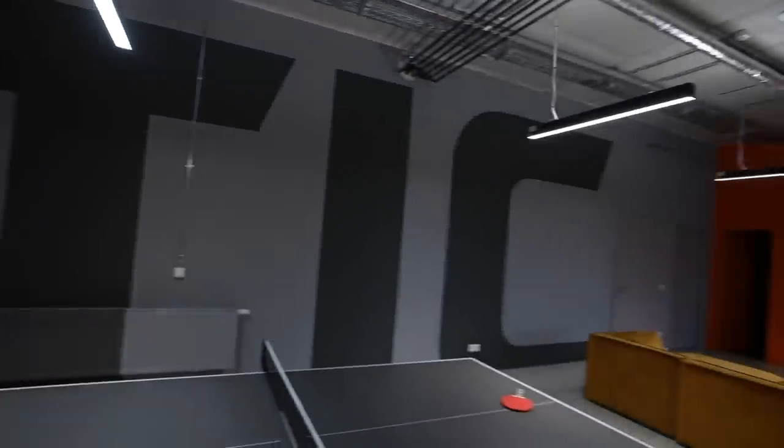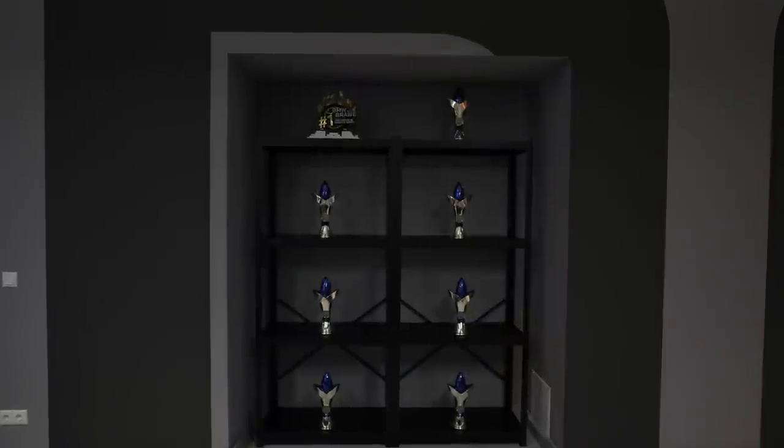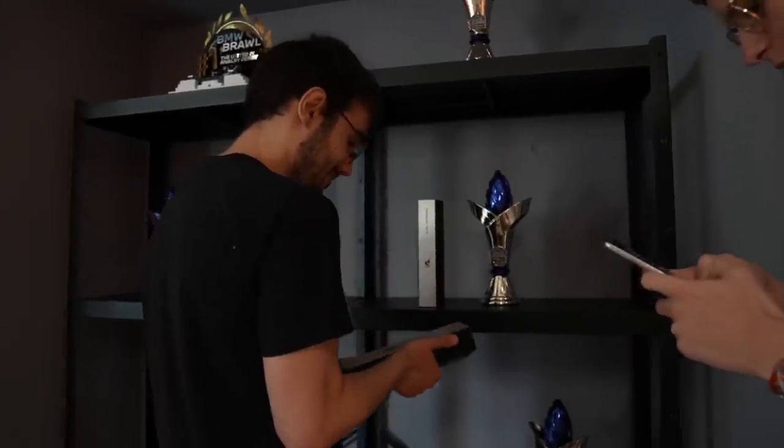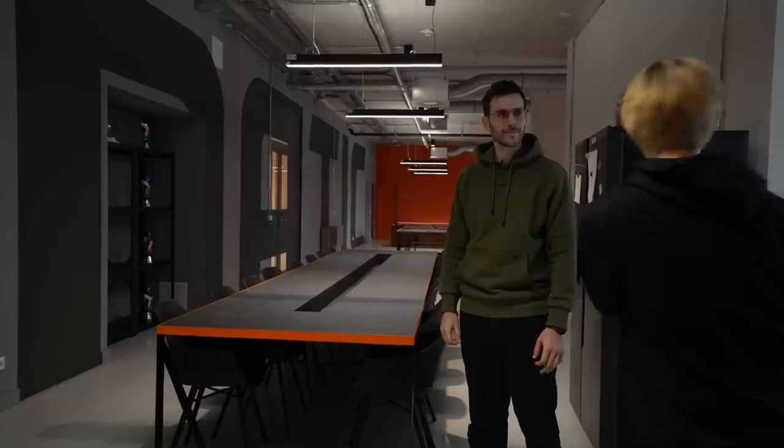It's a really nice big hallway with Fnatic painted on the wall and our past trophies for inspiration — something to reach out towards. All right, let's move into the office space now.